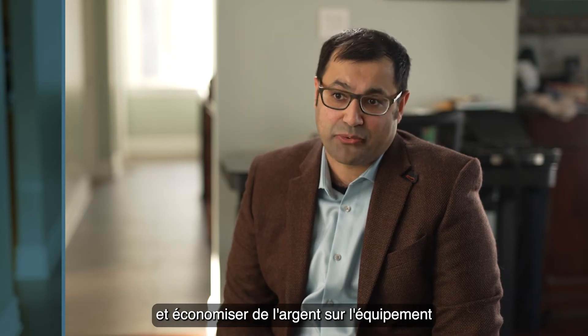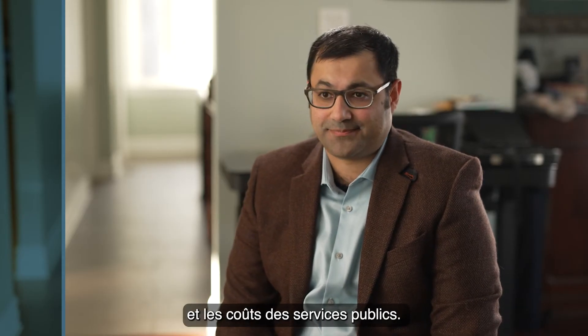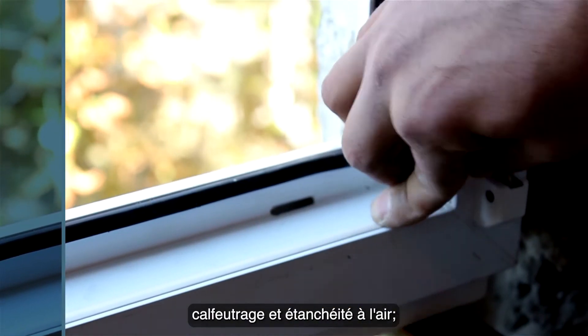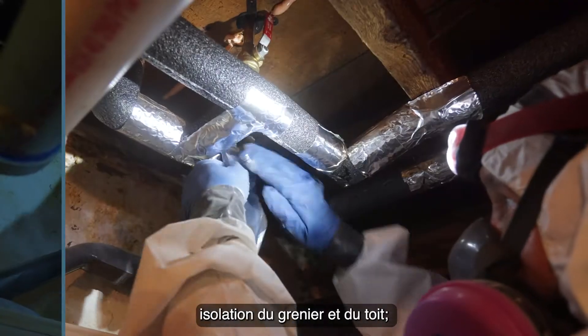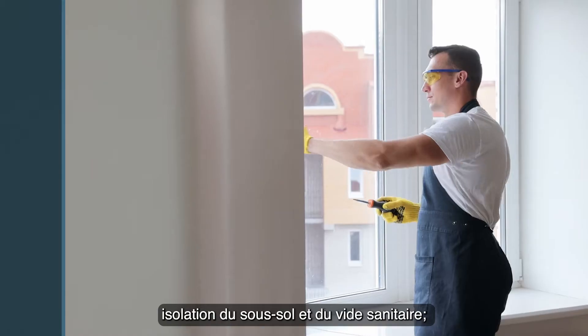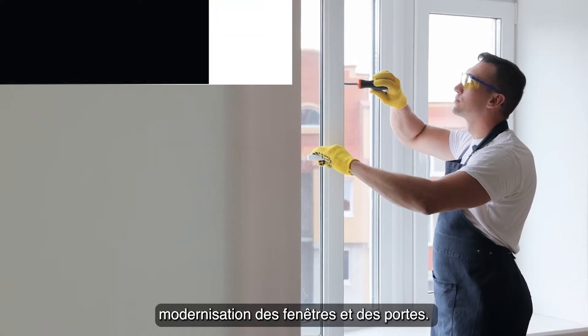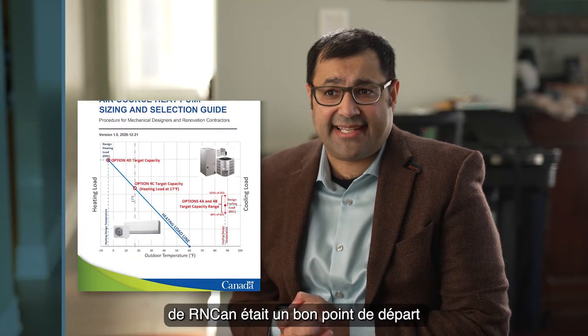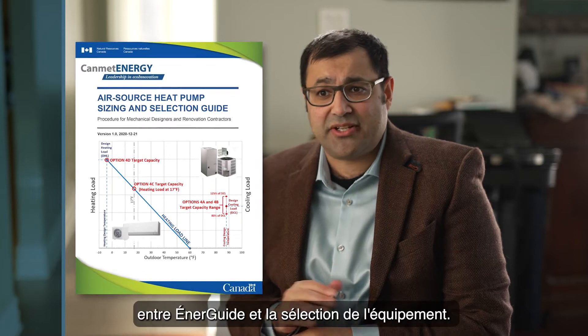This means you can put in a smaller system while still maintaining the comfort levels you're used to, saving money on equipment and utility costs. Some of the measures we recommend to customers are draft proofing and air sealing, attic and roof insulation, basement and crawl space insulation, and window and door upgrades.